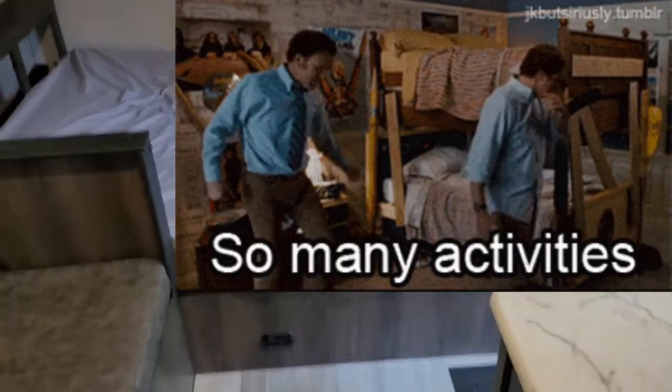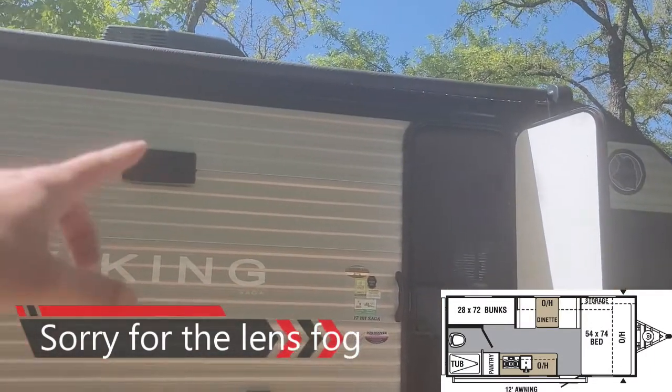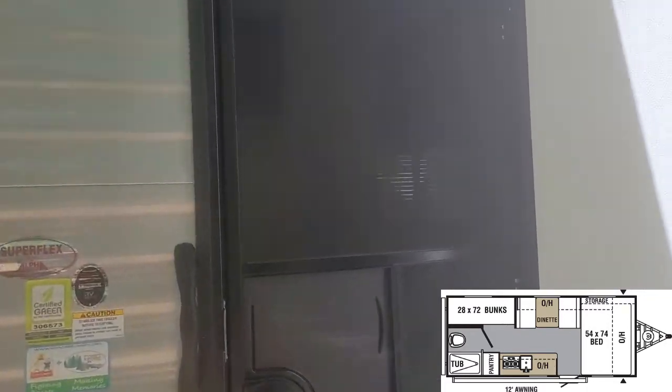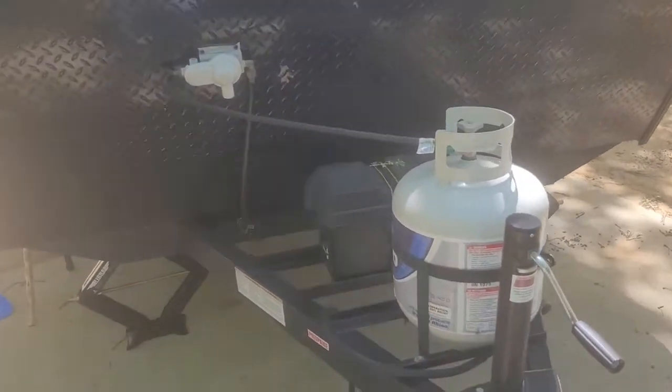It's me, my wife, and three dogs in here. The floor plan is 17 feet long and I think six feet six inches tall, so I fit inside. When you get inside there's plenty of room to hang out. It has all your hookups — propane, water, power, stinky slinky, spare tires.